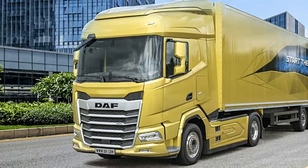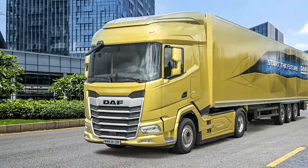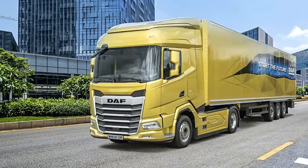Because the XD is the most versatile truck on the market, there are many options to customise the cab, both for personal taste and transport needs.